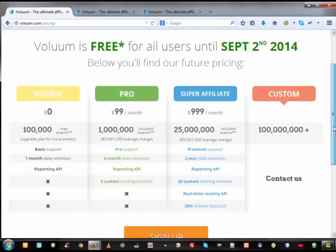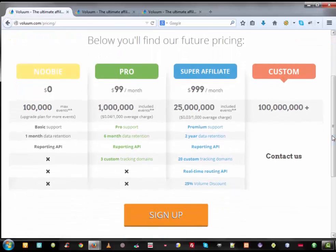How much does it cost? There are four pricing plans. Starting with the Newbie plan at zero dollars, with a maximum of one hundred thousand events. The next is the Pro plan at $99 per month, allowing one million included events plus additional features. The Super Affiliate plan gives you 25 million events and many more features beyond the Pro plan. The last tier is a Custom plan — you need to contact support for pricing.